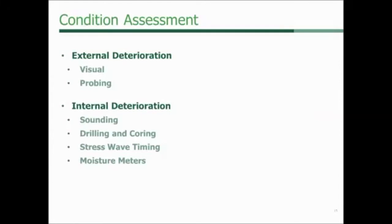These are some of the technologies we use in our condition assessments. We look for external deterioration and visual characteristics. We look at probing techniques. We look at internal technologies for detecting deterioration — simple sounding techniques, drilling and coring techniques, ultrasound or sound-wave type technologies, and simple moisture meters. All of those are very good tools you can use to get an idea of what's going on inside a wood member.